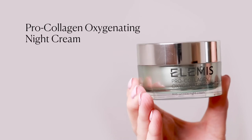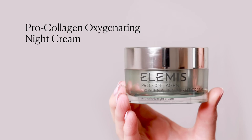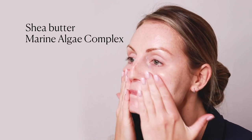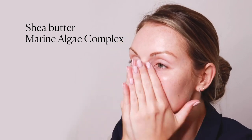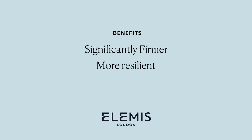The ProCollagen oxygenated night cream is uniquely formulated with a blend of antioxidant rich skin nourishing oils, Shea Butter and our signature Marine Algae Complex, a rainbow of seaweeds that leaves the skin feeling significantly firmer and more resilient. Wake up to a firmer looking radiant complexion.